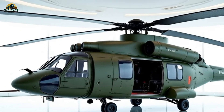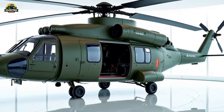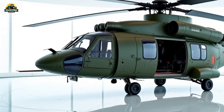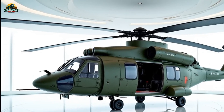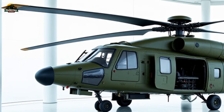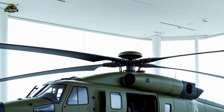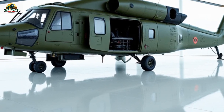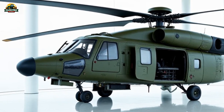One of the standout features of the Mi-38 is its modern avionics and cockpit design. The helicopter comes with a fully digital glass cockpit featuring multifunction displays, an autopilot system, and advanced navigation technology. This setup enhances flight safety and efficiency, allowing pilots to operate effectively in all weather conditions, including night missions. The rotor system is also a major upgrade, featuring composite blades that improve aerodynamic performance while reducing noise levels. The tail section includes an X-shaped rotor, which enhances stability and maneuverability compared to older models.